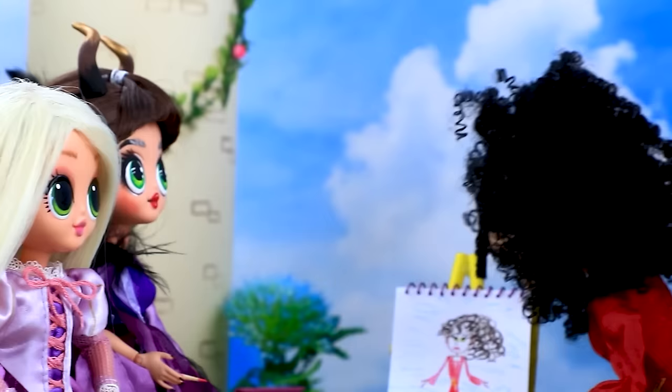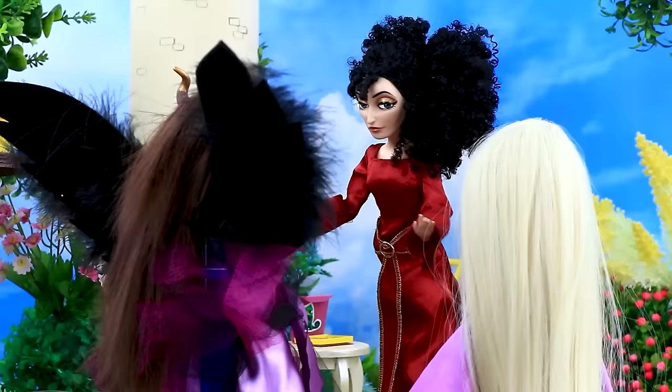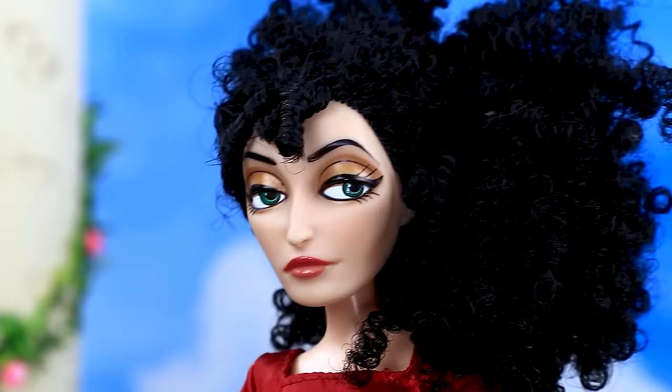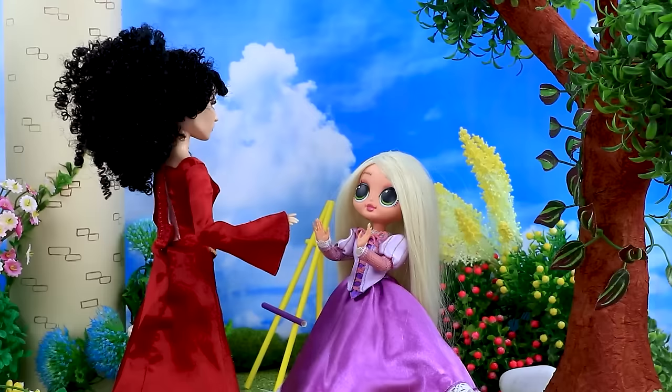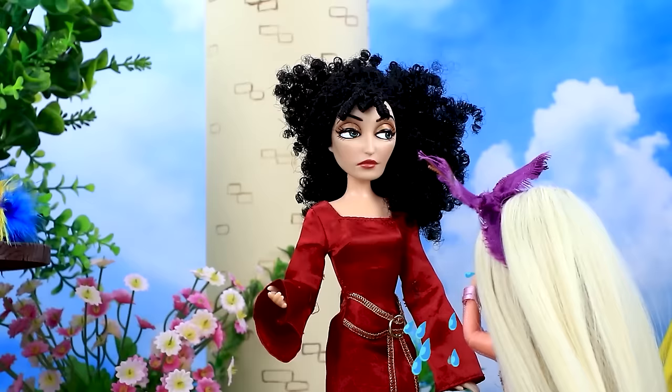You dare to taunt me. You will be sorry. I will turn you into a bird. And you, Rapunzel, will become poor and penniless. Oh no. We were joking. I don't understand these jokes.